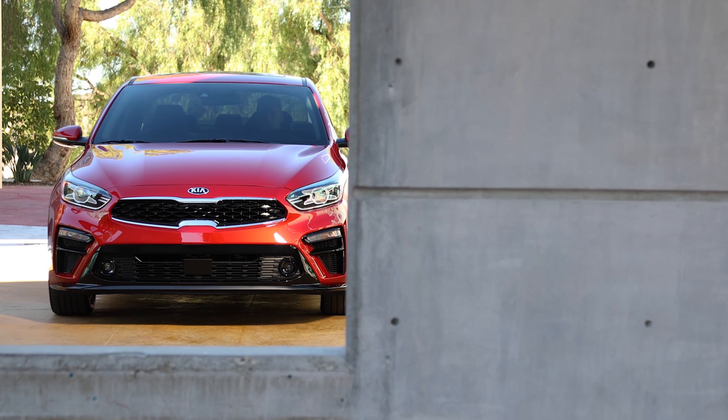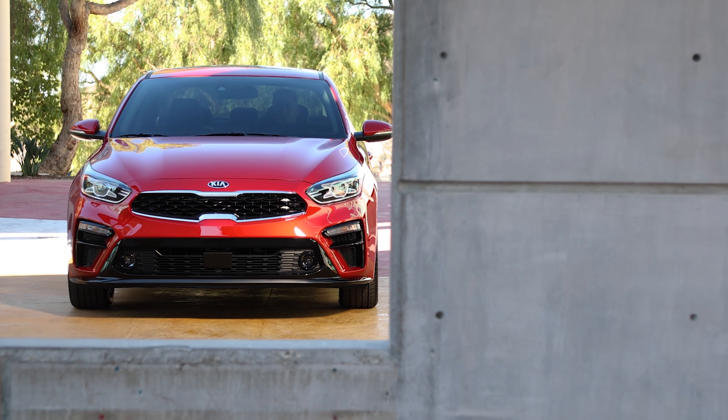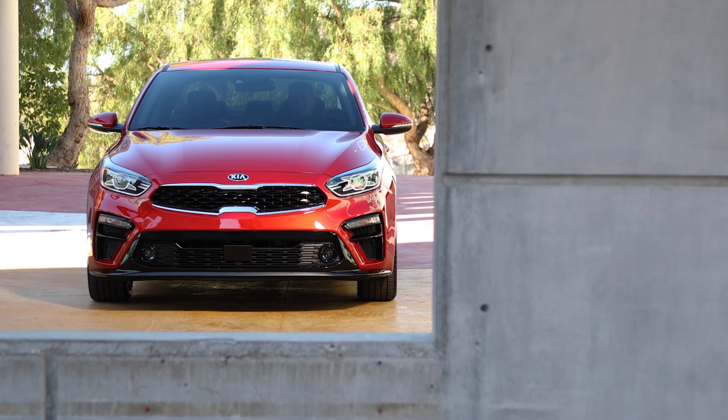2019 is adding up to be an exciting year for new releases, and Kia is joining in with some new cars as well. I'm Danny with Sideways at 11, and today I'm going to cover all the details from the 2019 Kia Forte compact sedan.